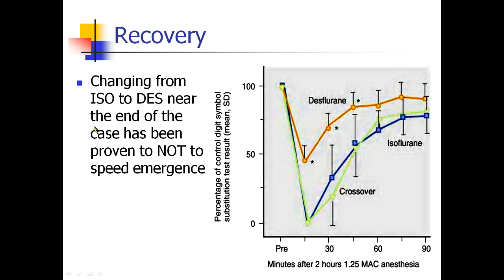Some people ask why not use something cheap like isoflurane during the case and then switch to desflurane near the end? Studies showed how many people were awake at the end of an isoflurane anesthetic versus a desflurane anesthetic, and in the crossover group switching from isoflurane to desflurane, there really wasn't much of a difference. There are still people who do this, but there hasn't been a lot of data to support it.